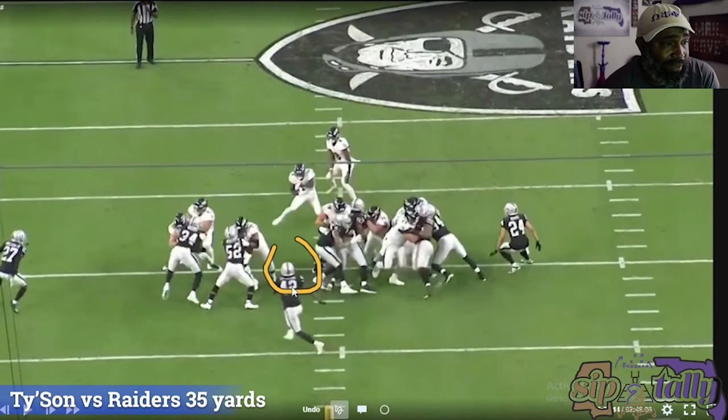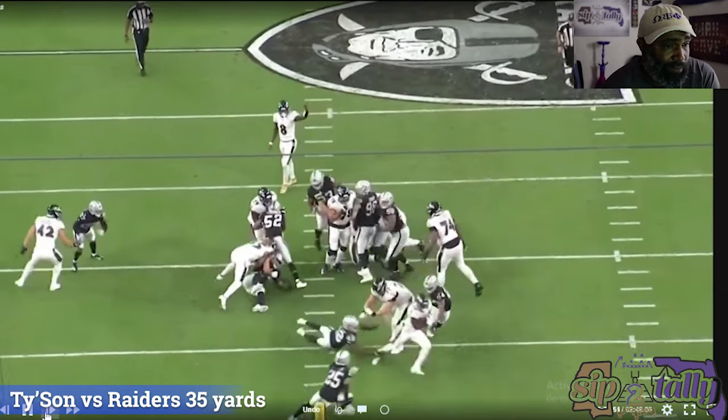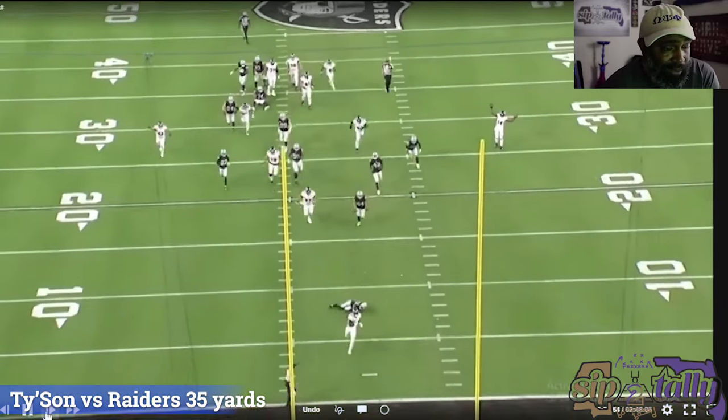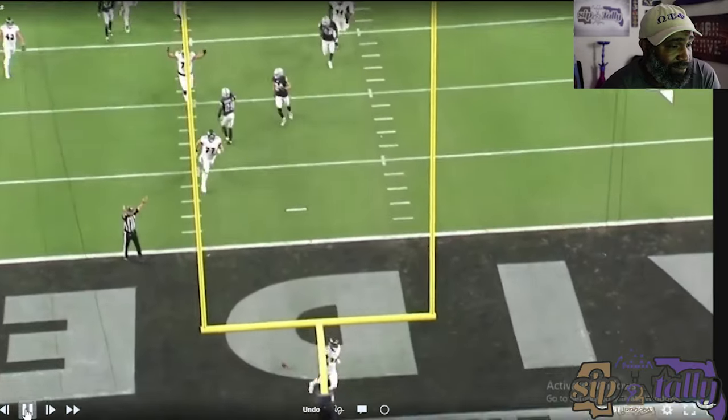He overplays it thinking he's going to bounce outside, and he sticks that foot in the ground — it's over with. He just has to hit it hard and not be arm tackled. It's a great job of vision. He hasn't always had his vision throughout the season, but on this play right here it was a great job with his vision. Let's go to the next one.